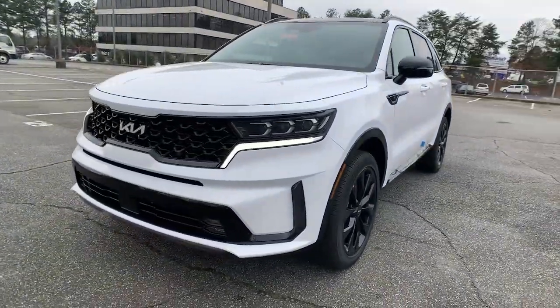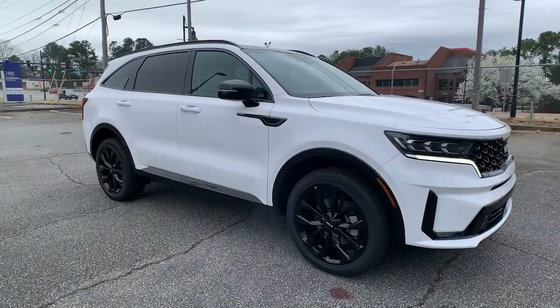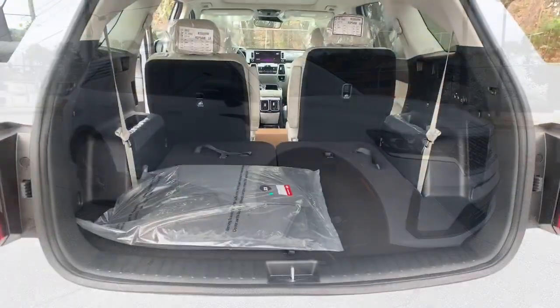All-weather capability and crossover convenience make it an ideal road trip machine. Get the best blend of comfort and capability in this passenger-focused Sorento.